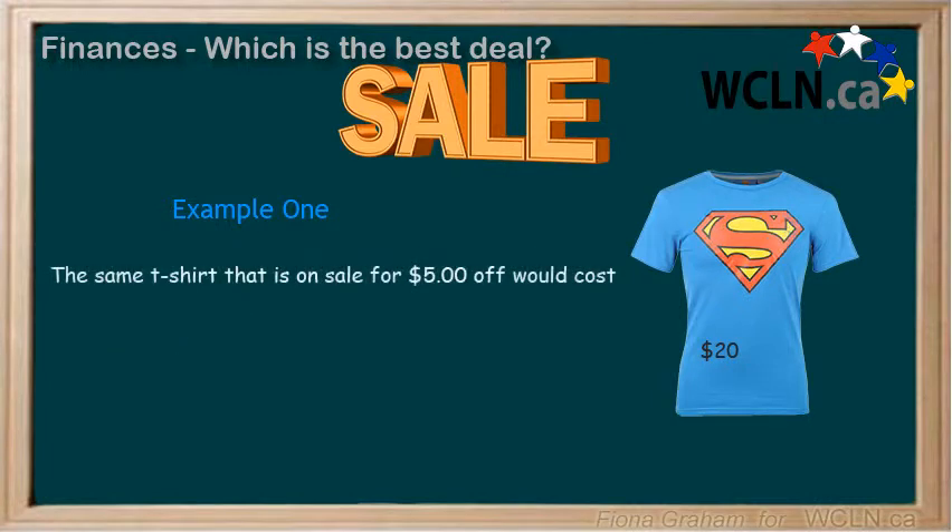The same t-shirt that is on sale for $5 off would cost $20 minus the $5, which is $15. They actually cost the same amount, but the 25% off deal seems better. So it is best to take the time to do some calculating first before you buy.